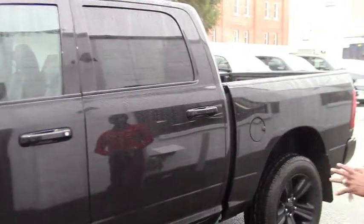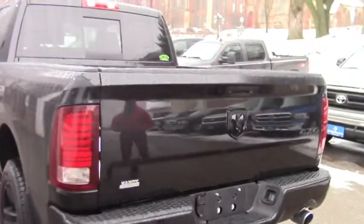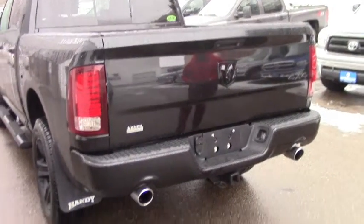If you look around, the vehicle is perfectly clean — no rust, no scratches. It's perfect, wonderful. As I mentioned, this is the Sport version, and we have dual exhaust here and a towing package.